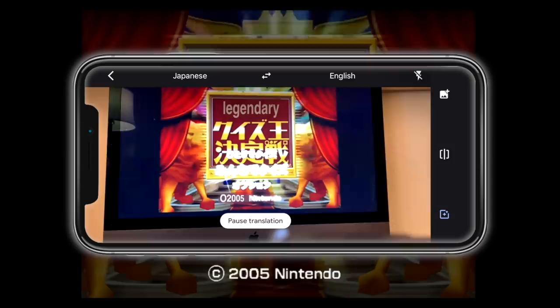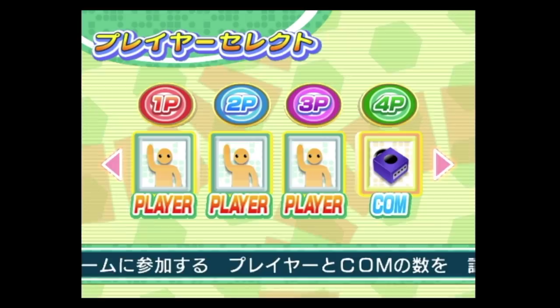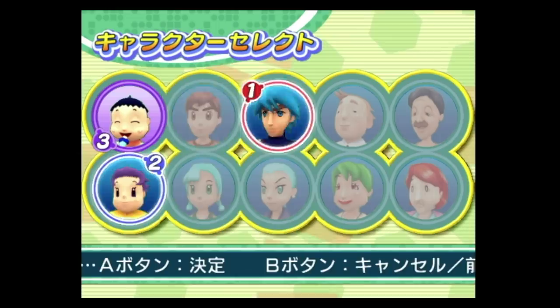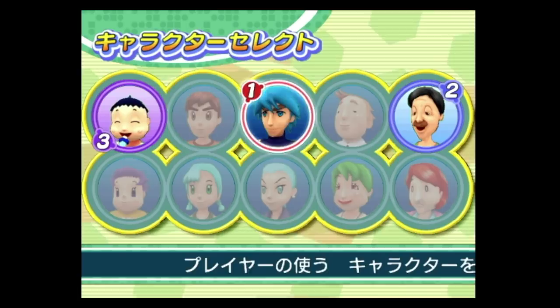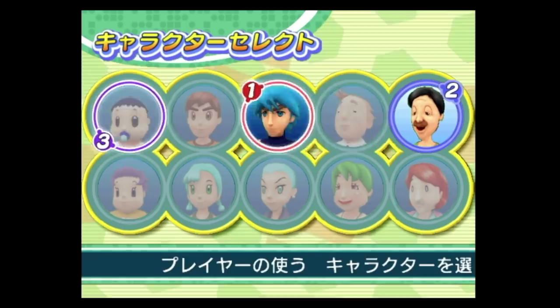It says 'ScanSoft automatic speech recognition technology — ScanSoft is a registered trademark of ScanSoft Inc.' Thank god they had that in English. You can use the microphone, you just have to speak Japanese. Maybe this option is multiplayer and that one is single player. It really keeps reading 'legendary.' So we've got the character select screen — we need to pick from all these characters.